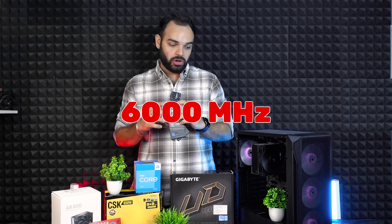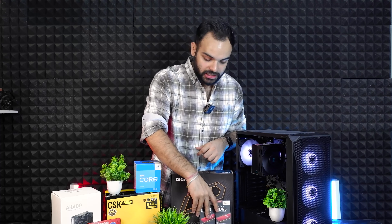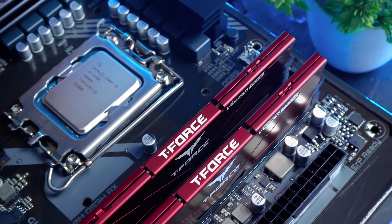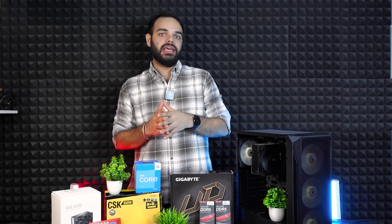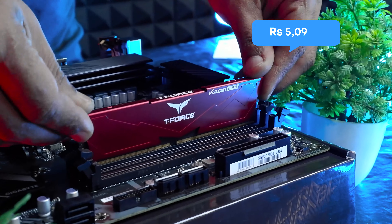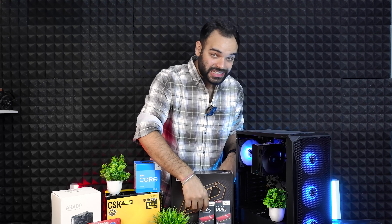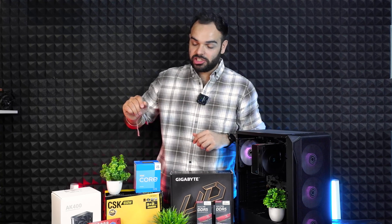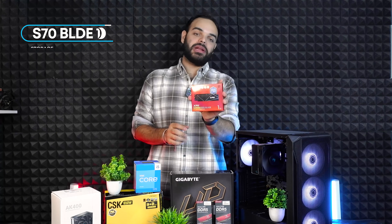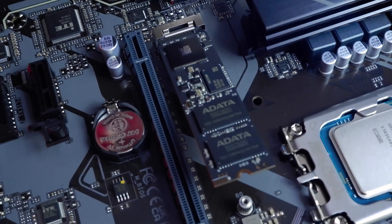6000MHz clocked RAM in a build under 65,000 rupees with 32GB — DDR5 RAM is actually very affordable now. One stick is around 50 to 100 rupees more, giving you 6000MHz speeds. We are talking about serious and blazing speeds. Speaking of speed, let's also talk about the SSD — we have used one of the fastest and most value-for-money SSDs right now.